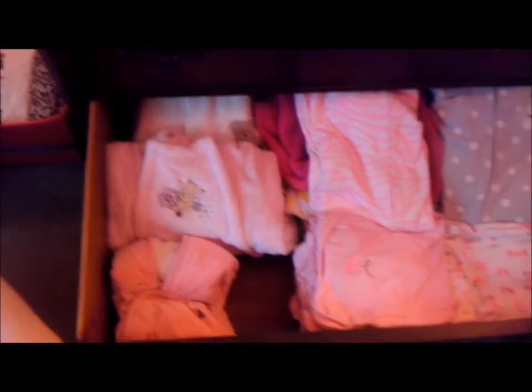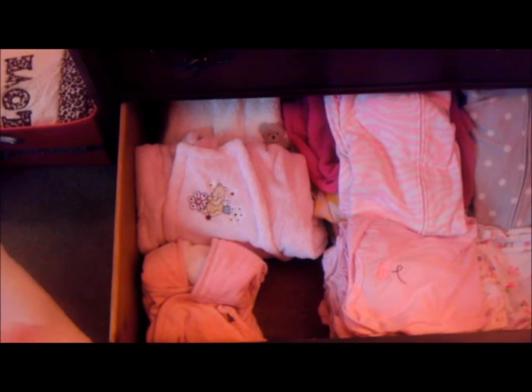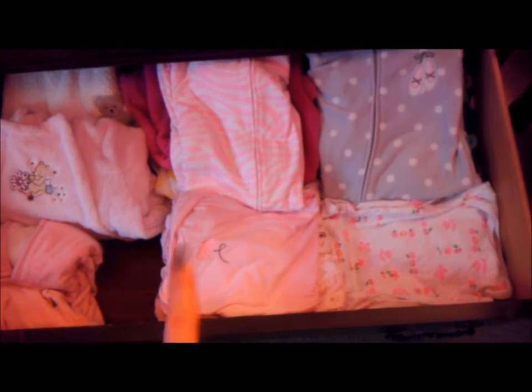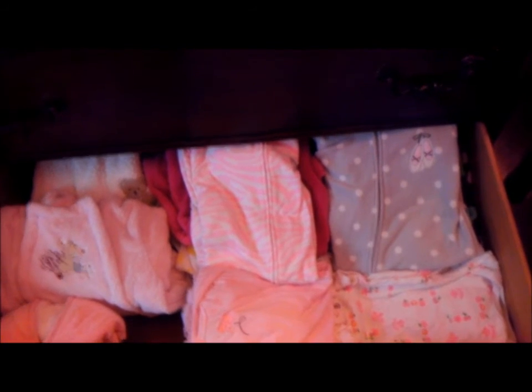Over here on the left we have snowsuits because she's being born in winter. I actually have four of them — one is already in my hospital bag. Some of the larger ones won't fit until like January or February of next year. Then I have those sleeping gowns: one side is newborn, one side zero to three months, and in the back are fleece sleeping bags that are one size and won't fit her until she's a little bigger, maybe a couple months old.